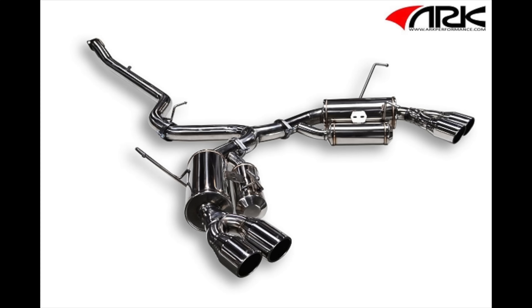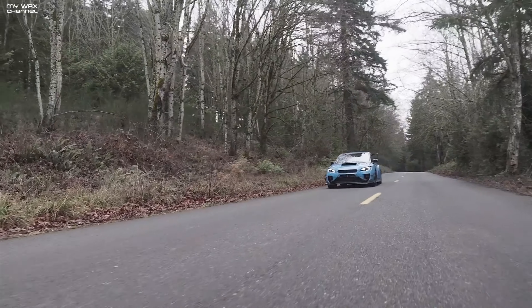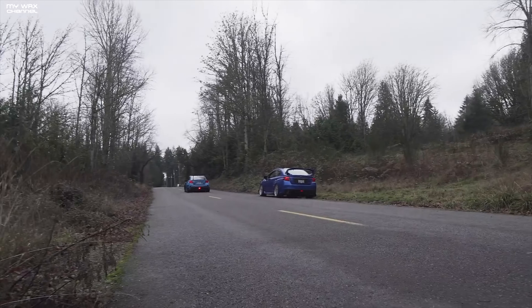The ART Grip doesn't have the traditional resonator in the standard location. Instead, it features two Helmholtz resonators right before the dual mufflers. The Helmholtz resonators aid in reducing unwanted frequencies without sacrificing volume.